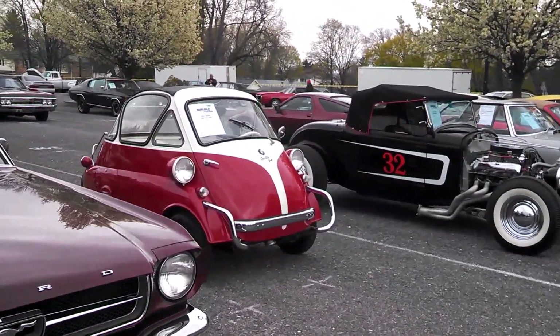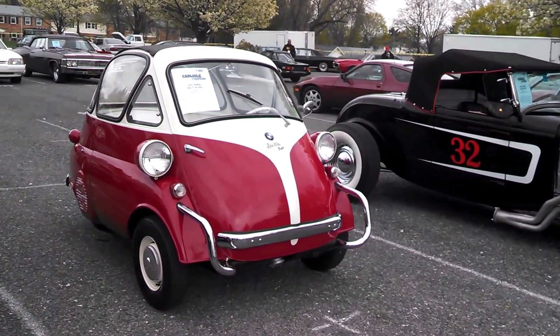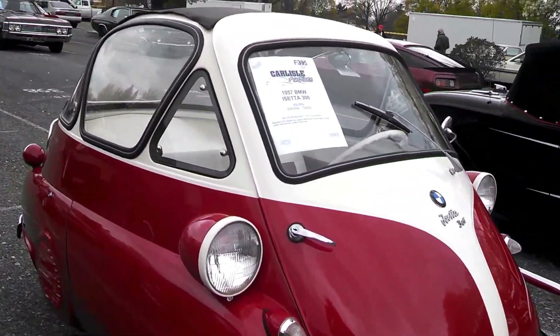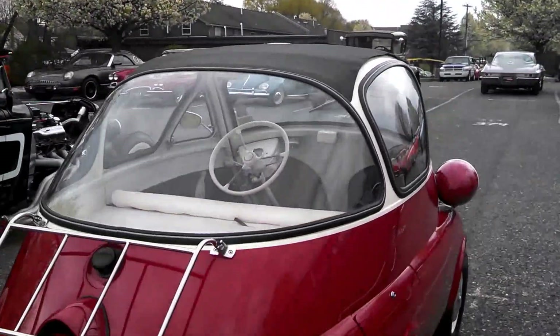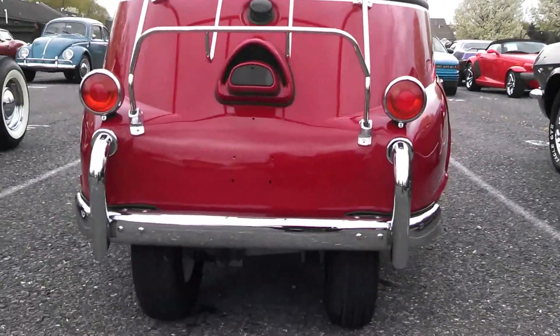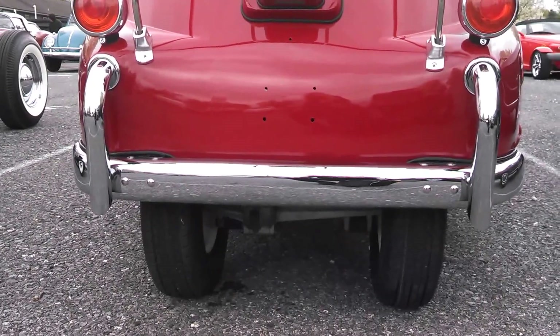'57 Isetta. By the way, just to disprove something on this Isetta — everyone says that it's three wheels, but it is not. In fact, I might even do a walkabout on this one. You see? Two wheels in the rear.